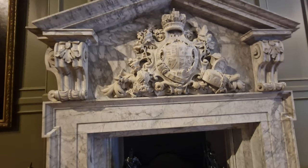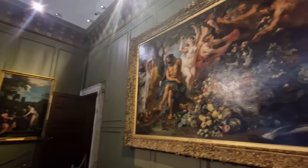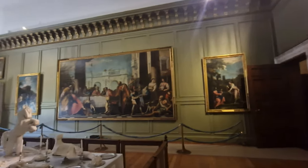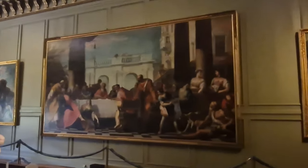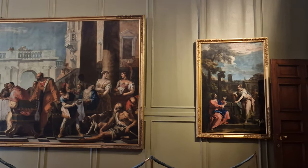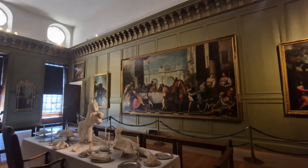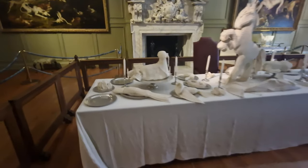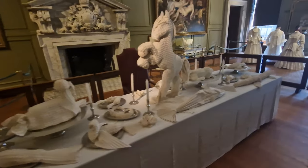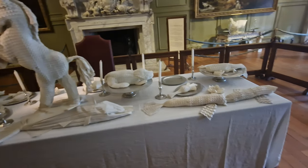Nothing says 'this is your fireplace' like putting your coat of arms on the top of it in marble — which is incredible. As we look around the room, not only have you got brilliant artwork on all the walls, but we're also going to focus on the dining table, where there's a collection of serviettes folded in all different animal styles. Aren't these absolutely incredible? I have enough trouble just folding my serviette in half.